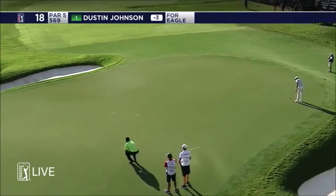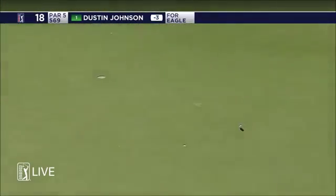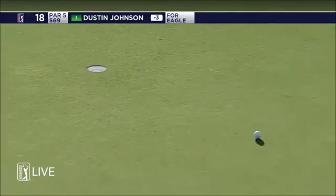The only spots on the green are the old cups. And Patrick Reed's coin — for the outright lead. And all he had to do was hit it.